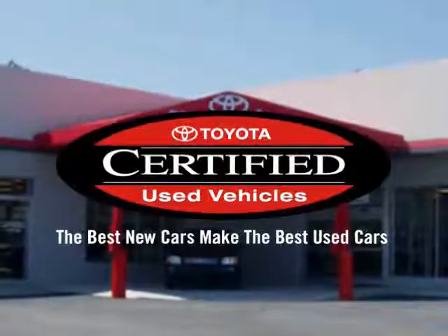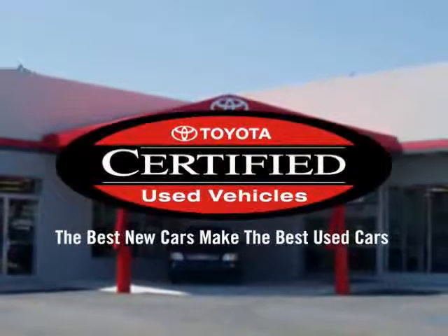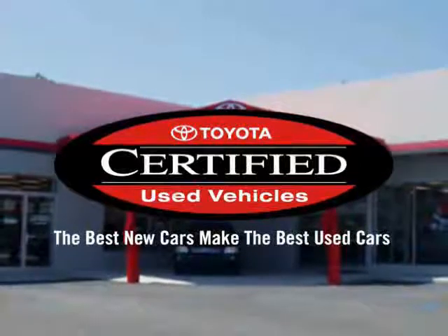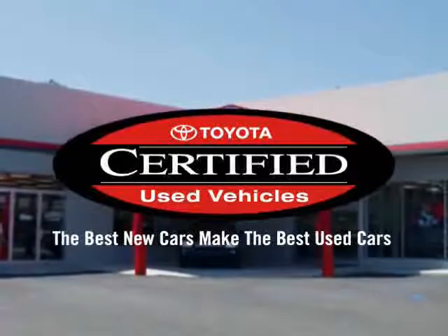Atlantic Toyota knows you have a choice, and that's why our internet customers enjoy VIP treatment, exclusive promotions, and special pricing on every quality pre-owned vehicle.